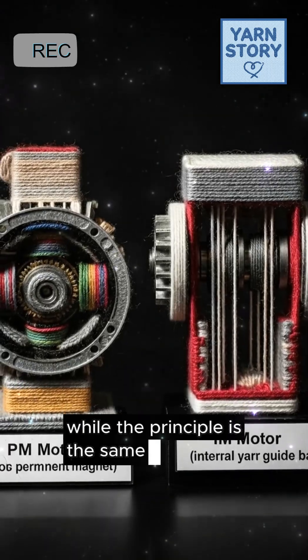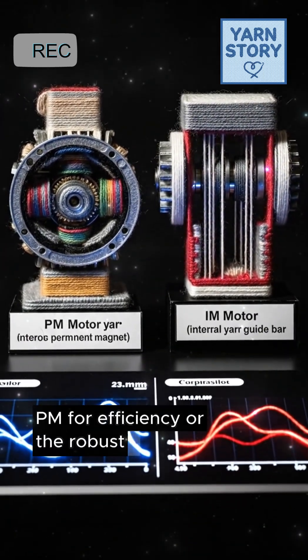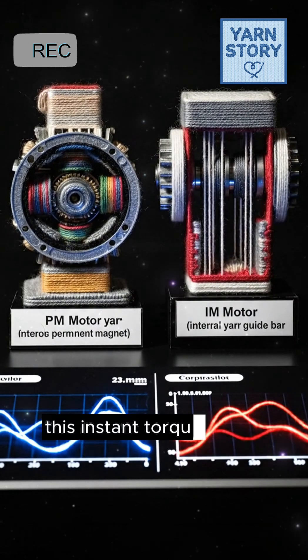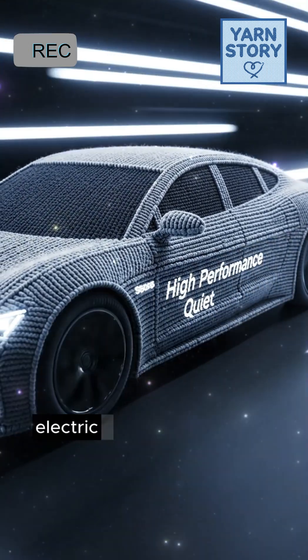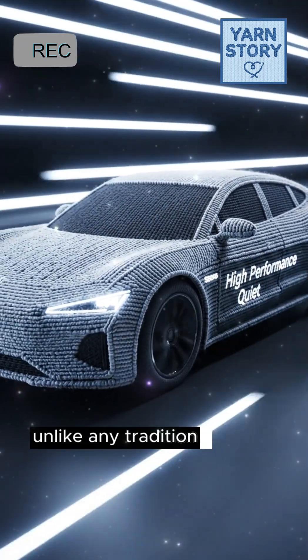While the principle is the same, EVs often use two main types: the permanent magnet motor, or PM, for efficiency, or the robust induction motor, or IM. This instant torque means instant acceleration. Electric motors deliver their power immediately, providing smooth, quiet, and responsive driving unlike any traditional engine.